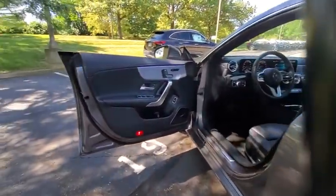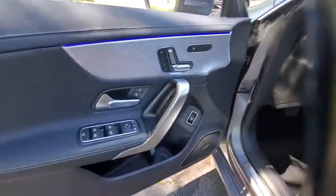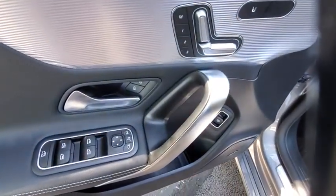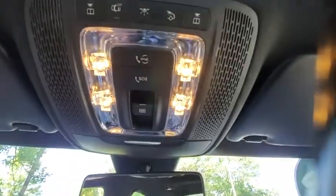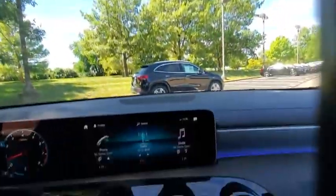Rear window defroster, electronic stability control, power windows, security system, heated steering wheel, trip computer, heated front seats, HD radio, panic alarm, overhead console, brake assist, and power moonroof.